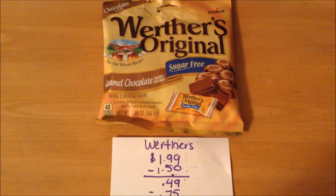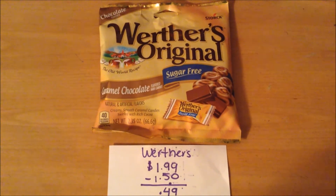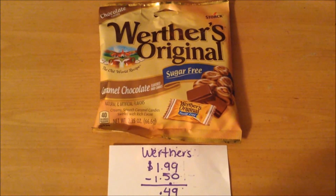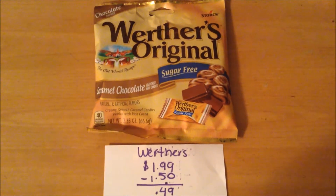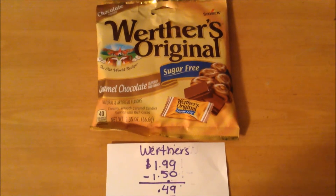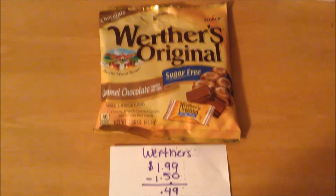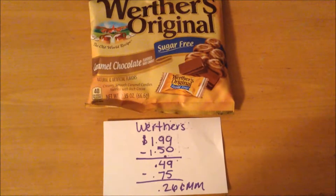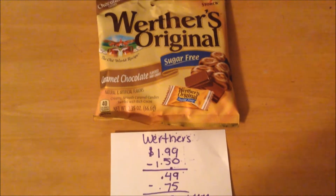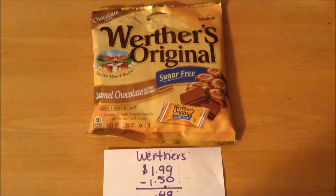The Werther's Sugar-Free Candy is on sale this week for $1.99. We have a $0.75 printable coupon available on coupons.com that does double to $1.50 off, so it comes to $0.49 out of pocket. And on Ibotta, there's a $0.75 cashback offer when you purchase one sugar-free variety, ending up as a $0.26 money maker. This is the second time I am doing this rebate, so it has reset for me.